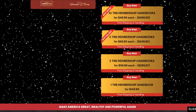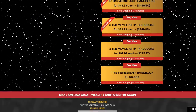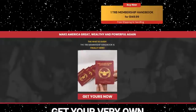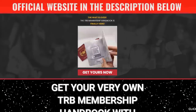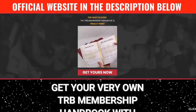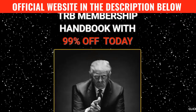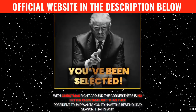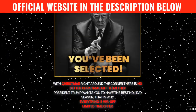The first thing you need to know about TRB Handbook Membership is: be really careful with the website you're going to buy it from, because TRB Handbook Membership is only sold on the official website. I left the link to the only official website down below in the description of this video, to prevent you from getting in trouble with unauthorized sellers and losing money. The unique and official TRB Handbook Membership is only found online on the official website.